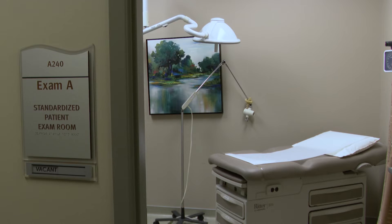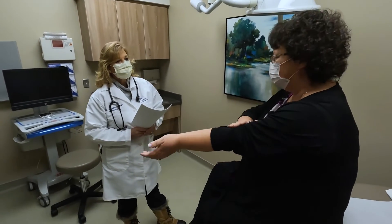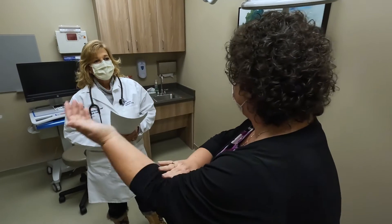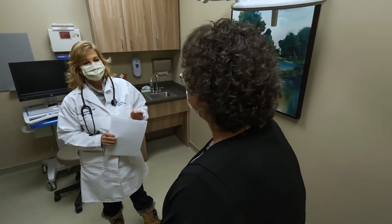There are four standard patient rooms in the CLC, set up as primary care clinic rooms, where students of all levels can practice communication and physical assessment skills as they receive feedback from the patients they are seeing.